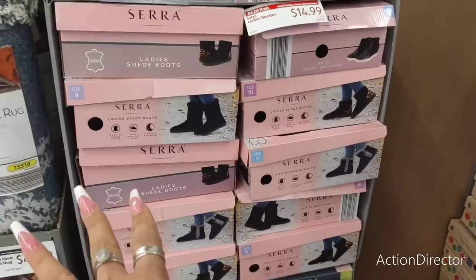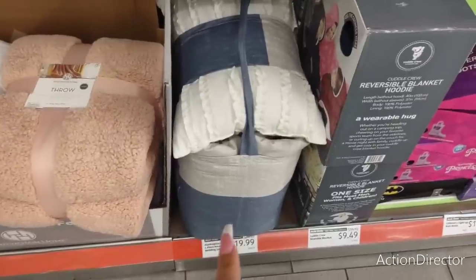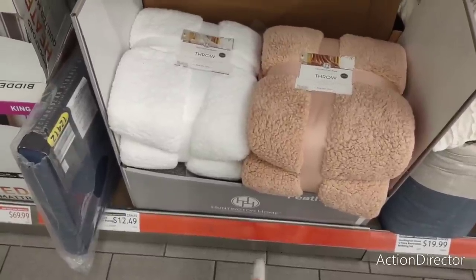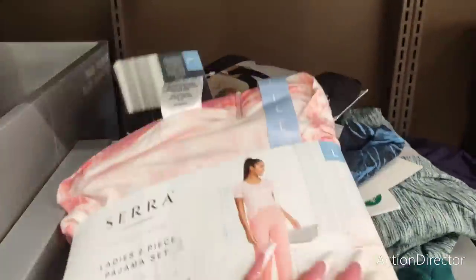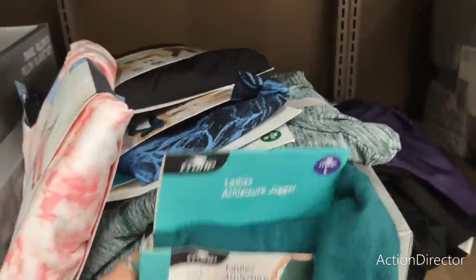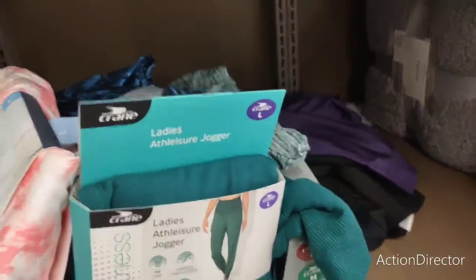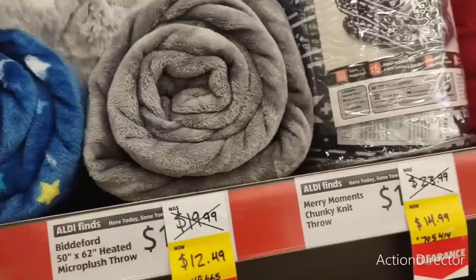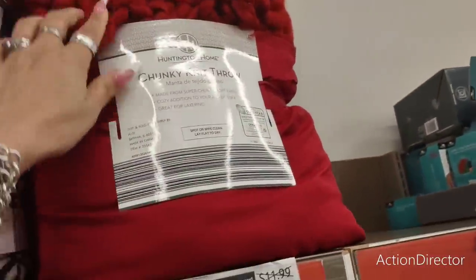They have their faux Uggs for $14.99. There's a four-piece reversible bedding set for $19.99 — it was $39.99, which is a great markdown! The micro plush throws are $12.49 at 50 by 60 inches — that's nice. And there's also a big chunky throw that looks like it's from Christmas.